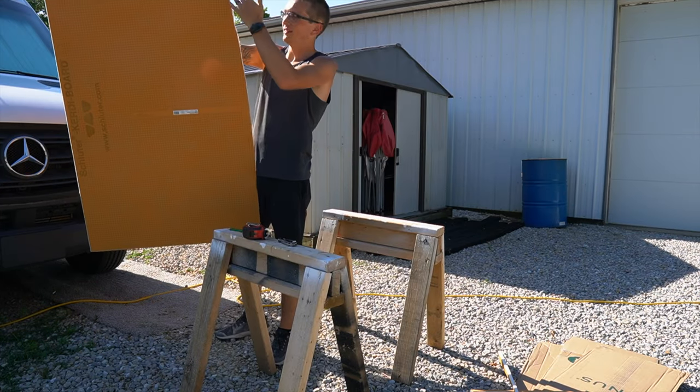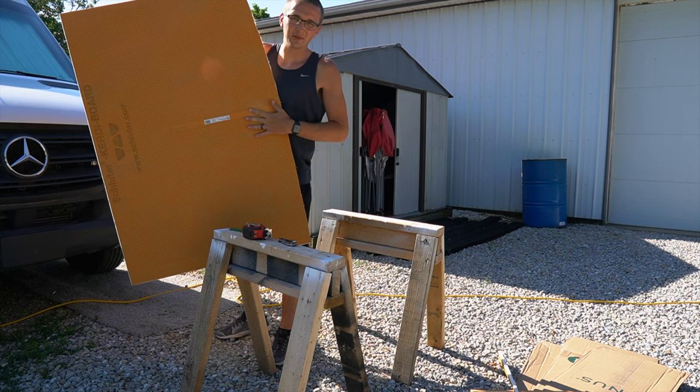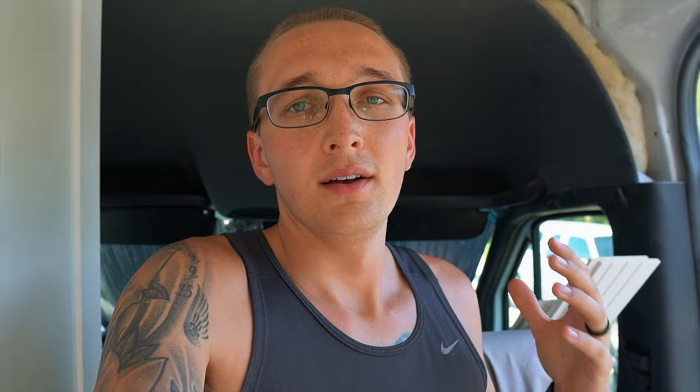We've got the curve cut on both pieces so now it's time to get these in. Cutting around the curve of the van is really difficult and getting the template right, but once you get it, it does go up pretty quickly. Just trying to scribe that curve of the van is kind of difficult, but I think we're doing really good. It is taking a little more time than we thought but it's going to be so worth it.